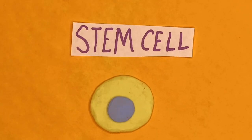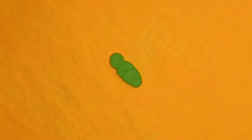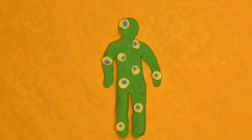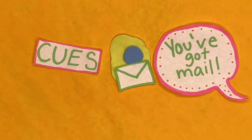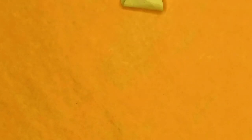A stem cell is the basic cell in your body that has the ability to become any kind of cell it wants to. It's a blank slate. They're what all the specialized cells in your body originate from. You're made from stem cells, and even as an adult, you still contain stem cells all around your body. When a stem cell needs to change, it receives cues — the internal and external factors that act on the cell to cause it to change.